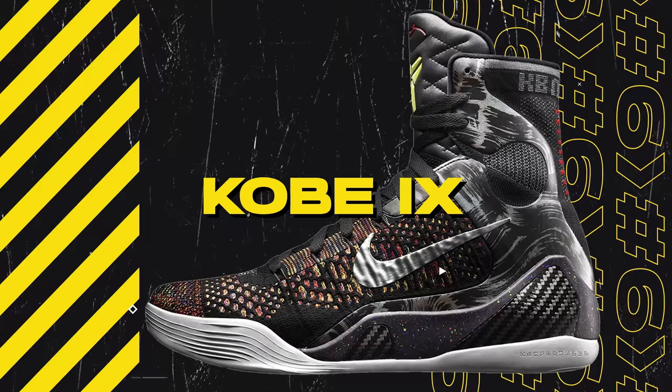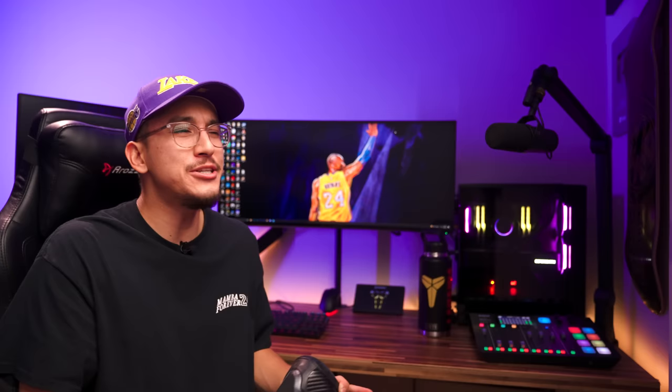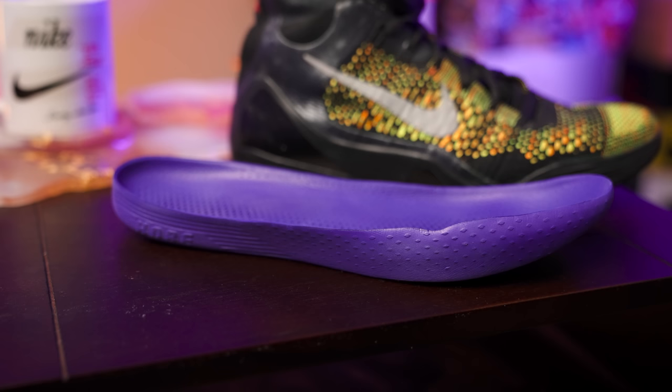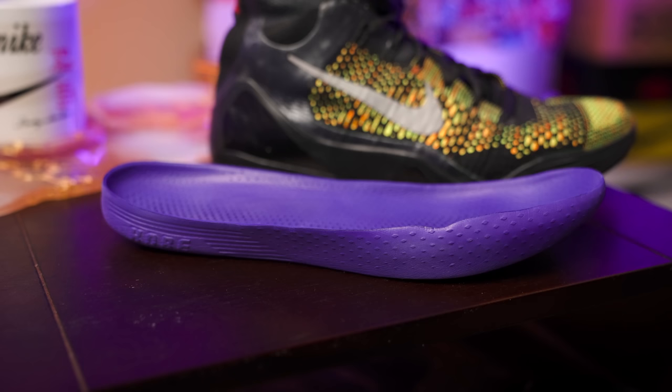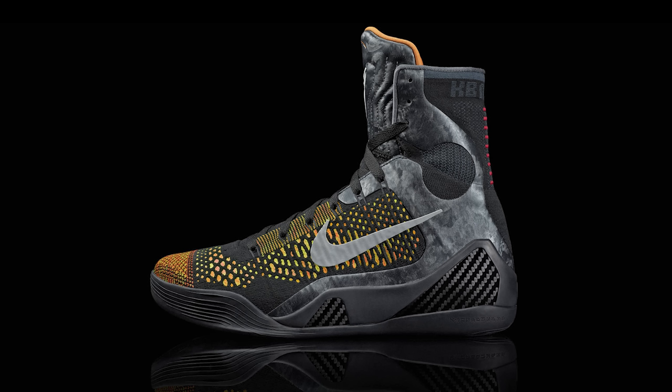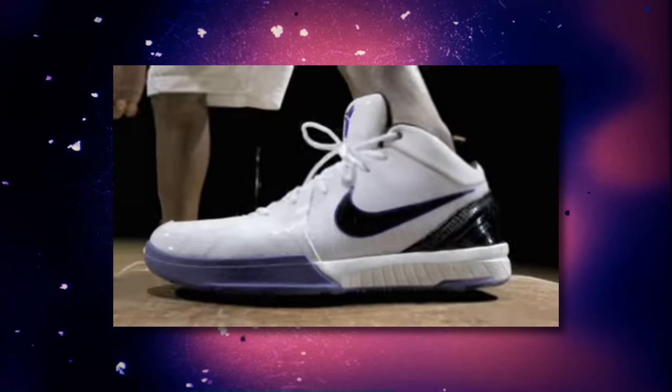Next up at number six, we have the Nike Kobe 9. One of the things that makes the Kobe signature line so iconic is that when Nike and Kobe decide to do something different from the norm, it really always seems to pay off. The Kobe 7 implemented that drop-in cushioning system, which wasn't very good in that model, but was definitely executed perfectly two years later with the Kobe 9. The drop-in midsole no longer had an inner booty attached — it really just was a drop-in midsole — which was already a huge improvement.